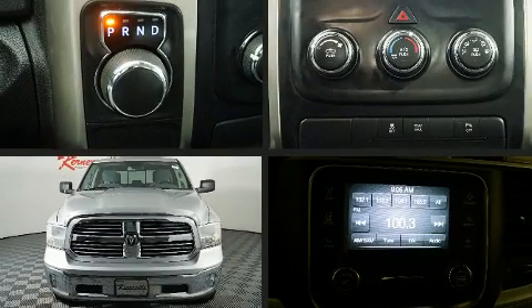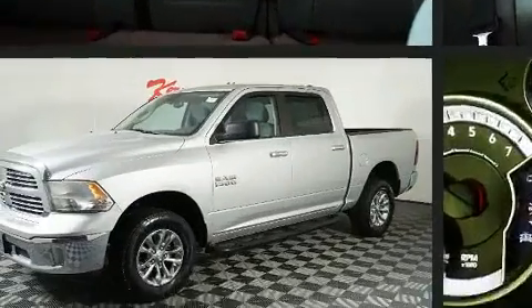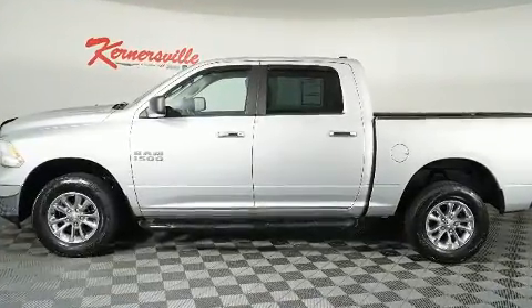You can expect a lot from the 2013 Ram 1500. It's equipped with tons of terrific amenities but it won't break your budget, such as remote keyless entry, delay-off headlights, a trip computer, a rear step bumper, an outside temperature display, and more.